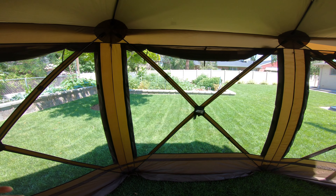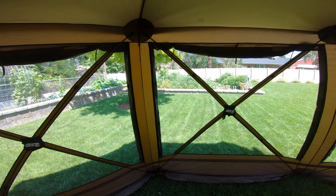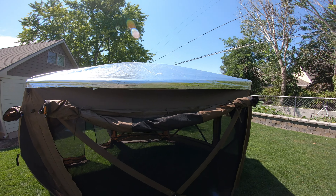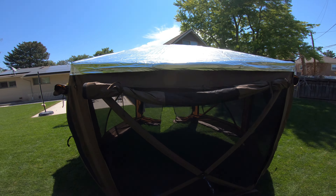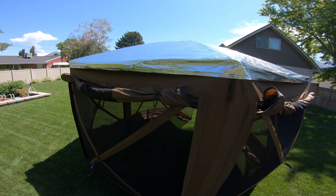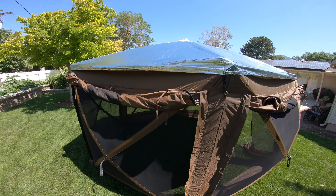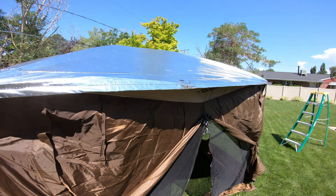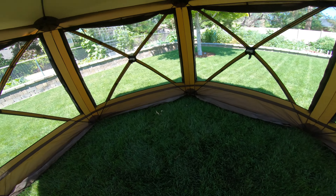I can actually feel the nice subtle breeze that there is outside coming in and keeping the space cool. Let's take a look outside and see how the Sunfly looks doing its job — reflecting very nicely. It's somewhat misfit right now because I didn't take the time to stake out the corners on the clam tent. But nonetheless, it's doing its job. I need some sunglasses when you look at that — that is bright. It does a fantastic job of reflecting the light and keeping it substantially cooler inside.